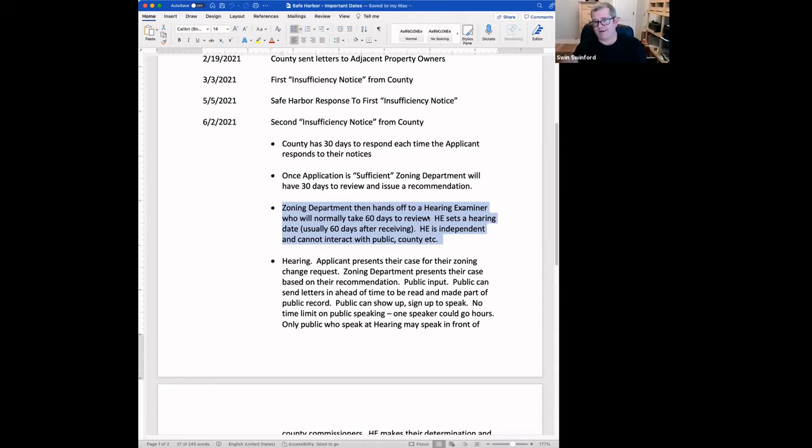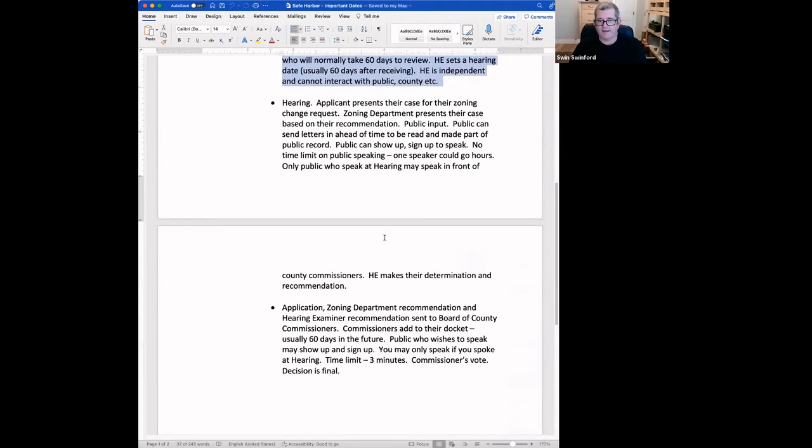After public input, the hearing examiner will take all the information in and come up with their recommendation for or against the rezoning. At that point, the hearing examiner hands it off to the county commissioners, who will also schedule a hearing 60 days in the future. If you spoke at the hearing examiner hearing, you may speak in front of the county commissioners — but you'll have three minutes maximum. At the end of that county commissioners meeting, they will have a vote among five commissioners, and whatever they vote is final. There's no turning back at that point.